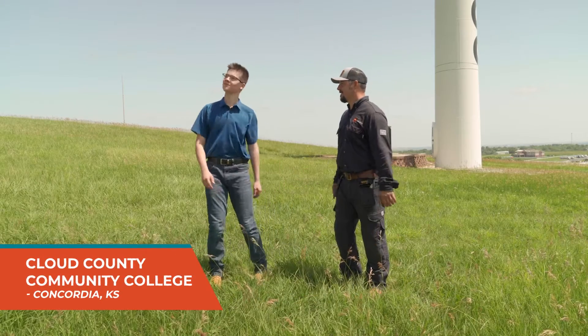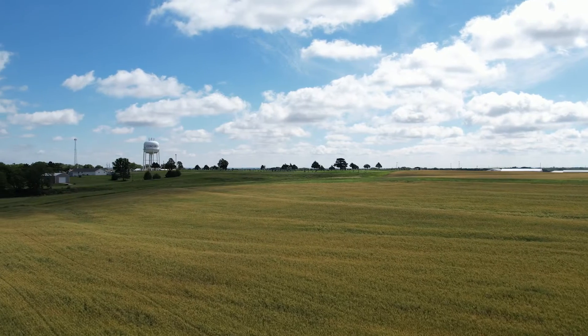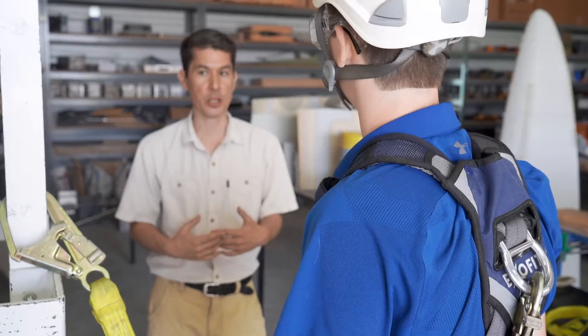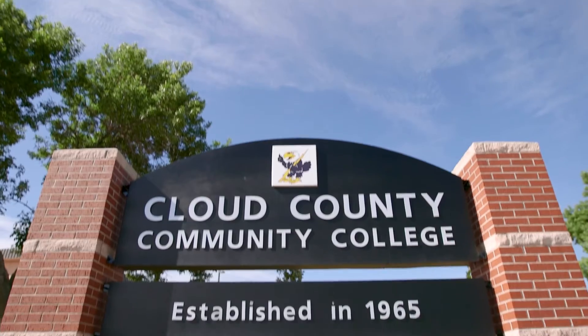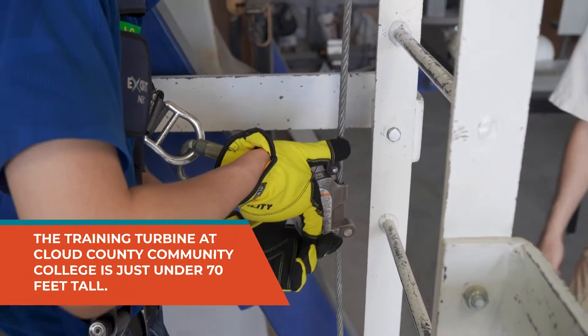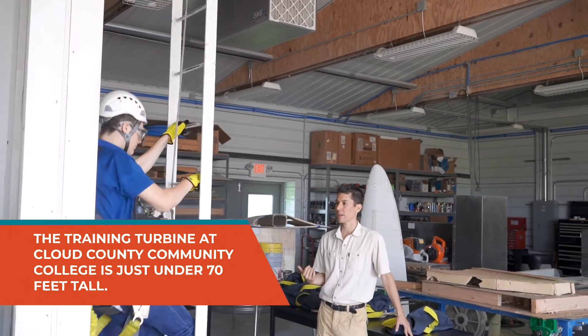Ethan took me to Cloud County Community College in Concordia, where we met Kit Thompson. Kit's the head of the renewable energy department and he teaches people who want to be wind turbine techs. Ethan got his training at Cloud County right after he graduated from high school. Kit and Ethan showed me how to climb safely up inside the tower of a wind turbine.